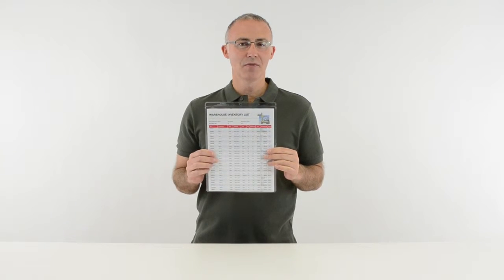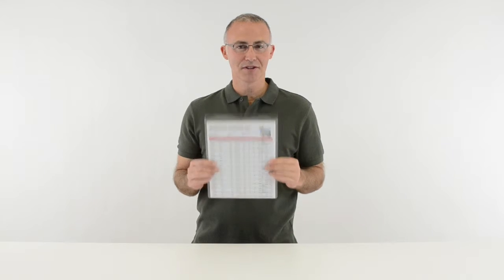Display information wherever you need it with C-Line's vinyl shop ticket holders. Order yours now. That's all we have for today. I'm John with C-Line. Thanks for watching.